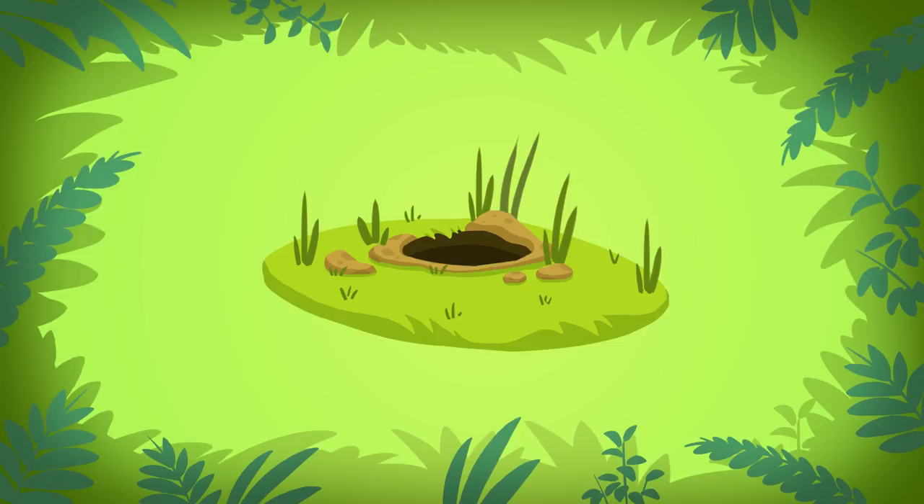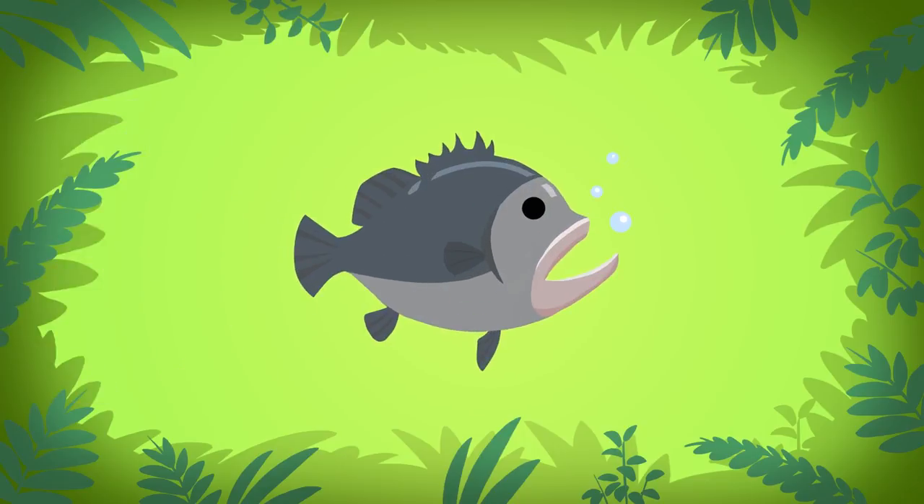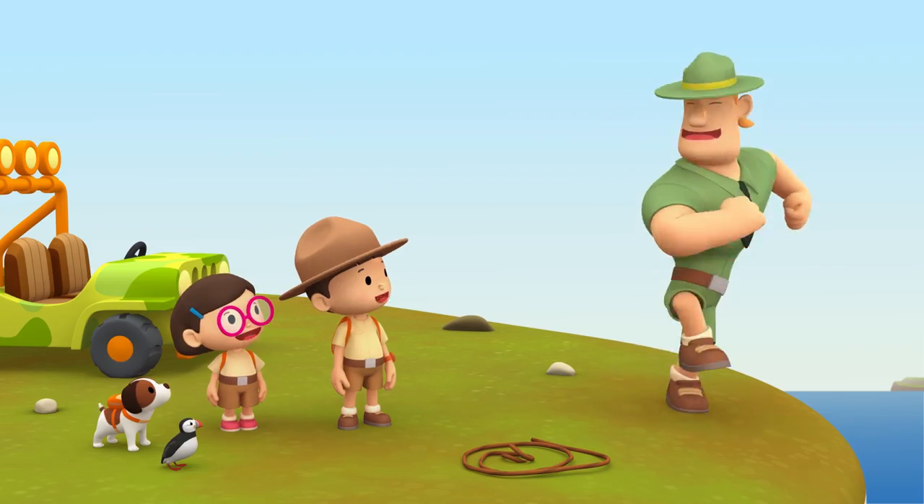I see. So not for a statue made of glass or a fat sea bass, but look for a hole in the grass. Thank you, Ranger Rocky.